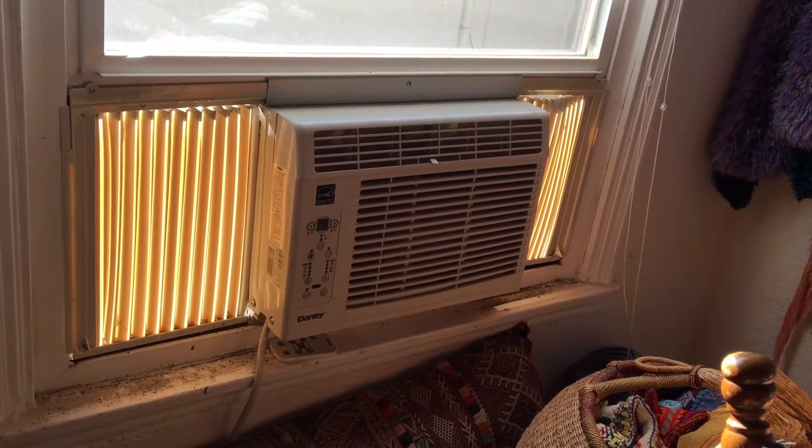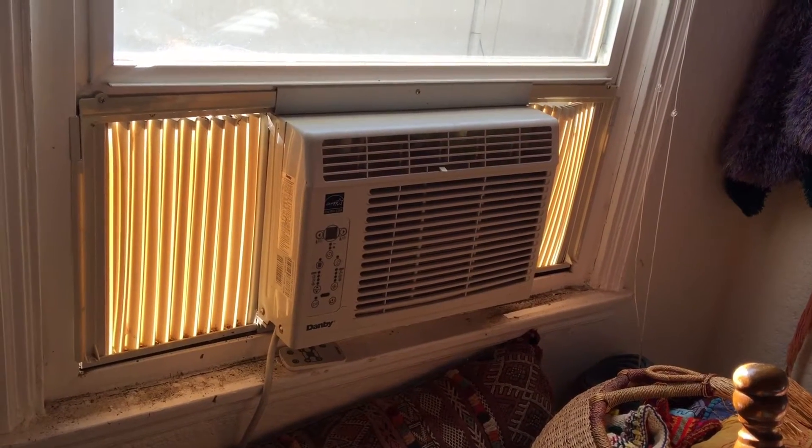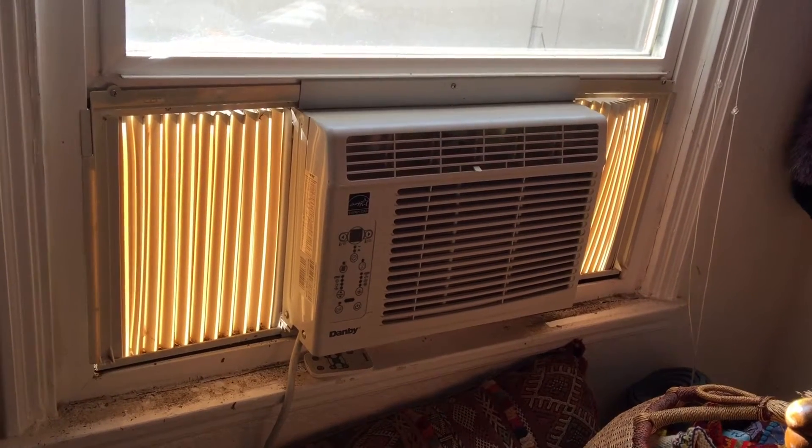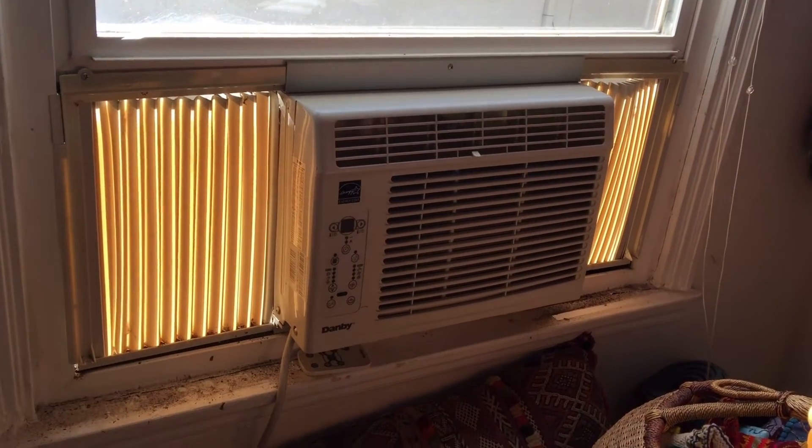Wintertime, and this AC unit creates a draft in this room, so we're going to block this AC unit from allowing cold, chilly winds into this room.